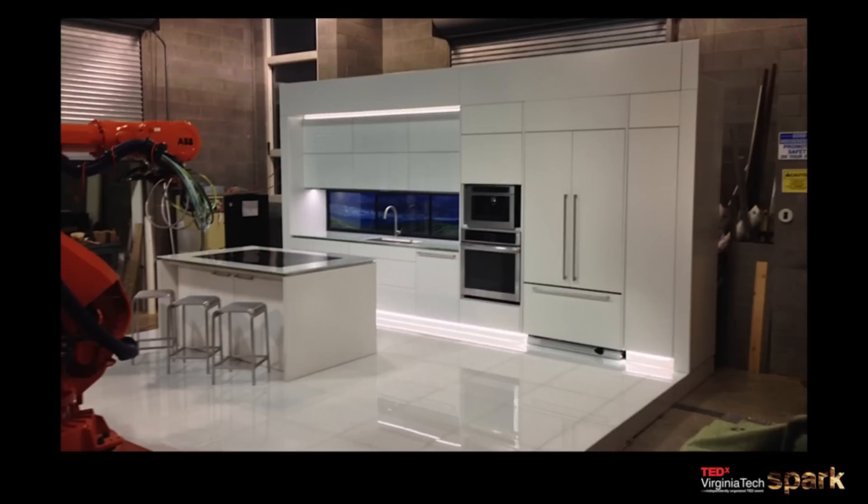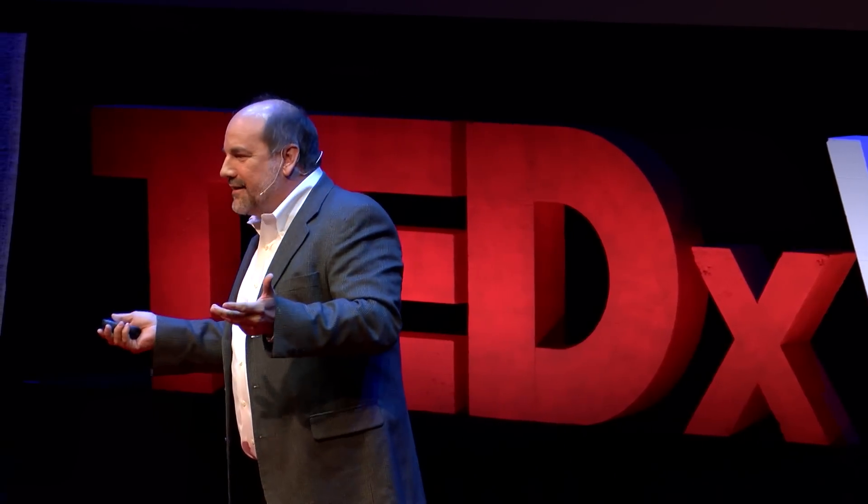The result is a smart kitchen that is ready to be packaged up and delivered to the site. I like to say that one day maybe we'll go to Best Buy, and instead of just buying the appliance, we'll actually buy the whole kitchen.